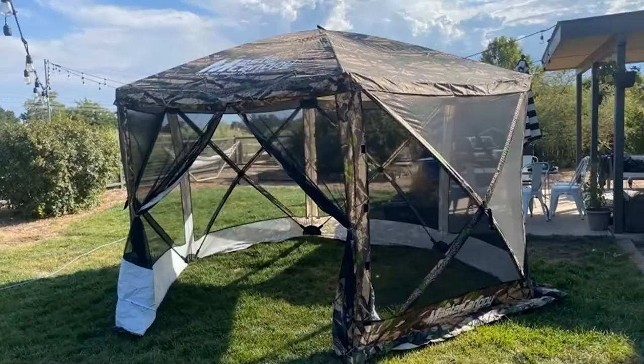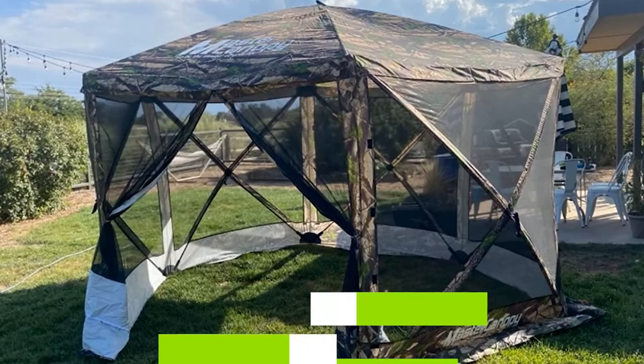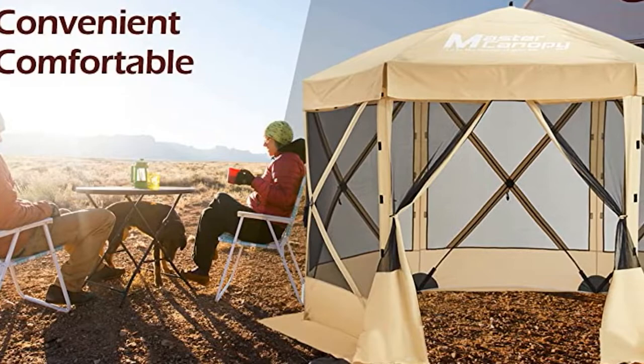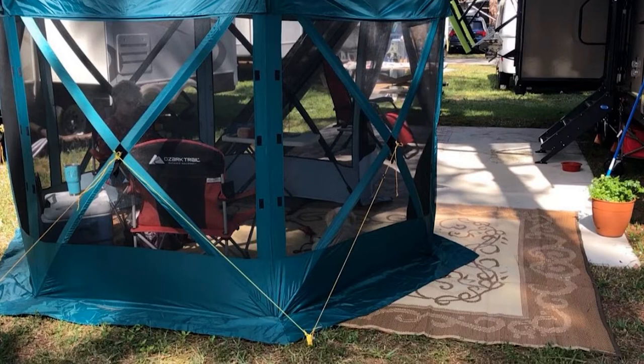Moving on to the next at number 2, Master Canopy Escape Shelter Screen House. Master Canopy makes outdoor camping enjoyable due to its premium design. The tent measures 150x150 inches in size, which can accommodate 6 to 11 people comfortably. If you travel as a group and do not mind sharing living or sleeping space, this one works well. You can set it up in 45 seconds due to its lightweight design and the fact that it comes ready to use. Parts such as the frame and the cover snap into place, which is convenient during outdoor trips.